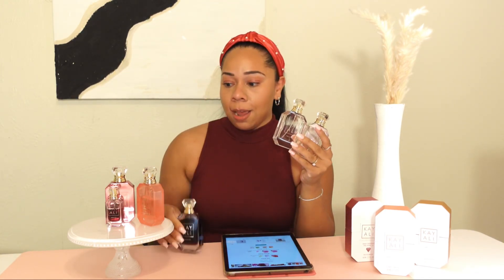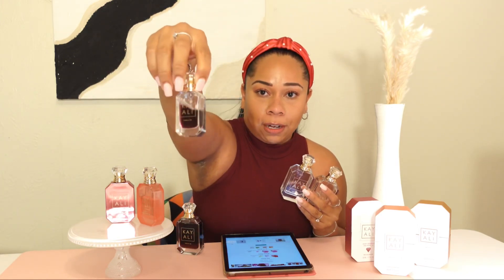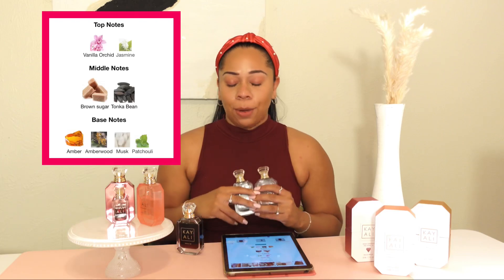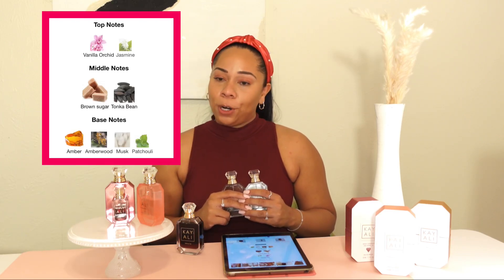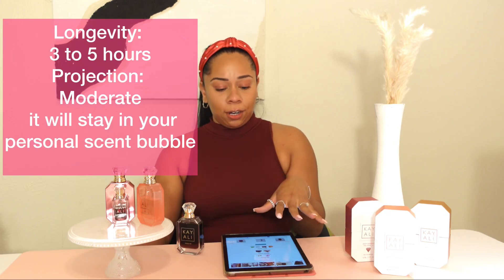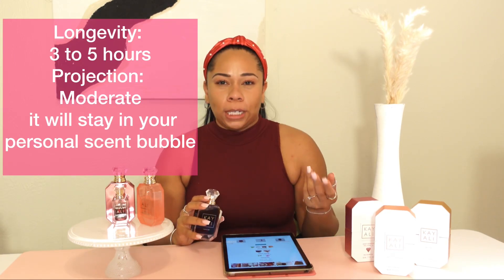Vanilla 28 is my go-to fragrance — I've gone through about two bottles in the past year and I'm literally on my third bottle, plus a little mini. This fragrance is a sweet amber vanilla, woody, powdery, warm and spicy scent. It has notes of vanilla, orchid, jasmine, brown sugar, tonka bean, amber, musk, and patchouli. I'm actually surprised it doesn't have more vanilla notes listed, because that ooey gooey gourmand brown sugar and musk just really comes through.